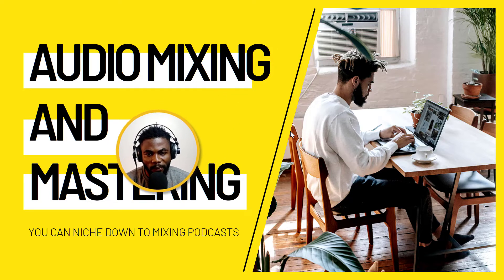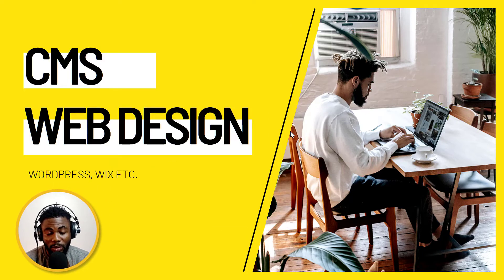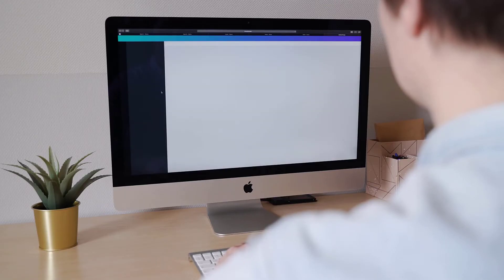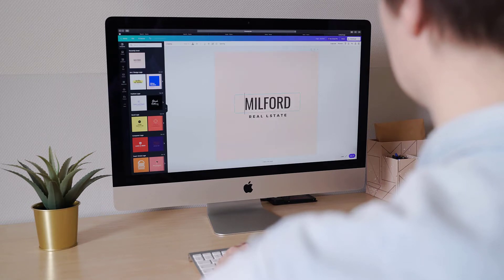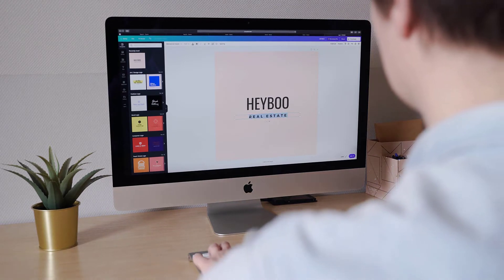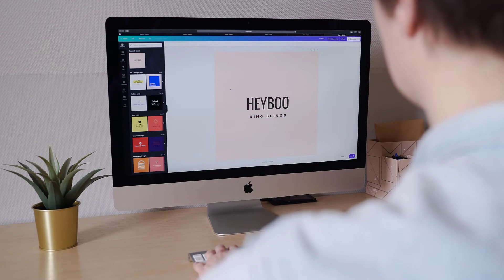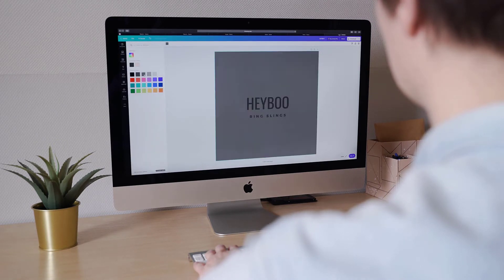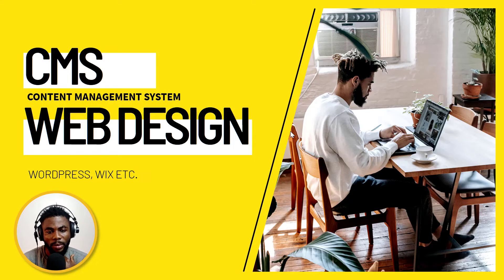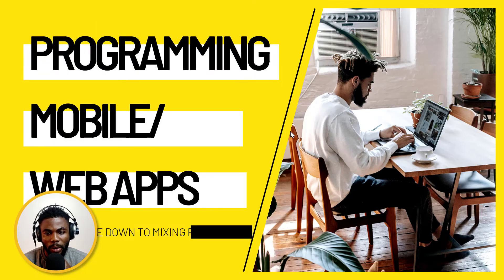Number five is CMS web design. CMS stands for content management system — we're talking about platforms like WordPress and Wix, which are more front-end based. You don't have to be a programmer; there's no coding required. You're mostly dragging and dropping, working with themes and plugins, which means 90% of the job has already been done for you. All you have to do is position things, add text and images, and you're good to go. It's something you can learn in a matter of days and start freelancing with right away.